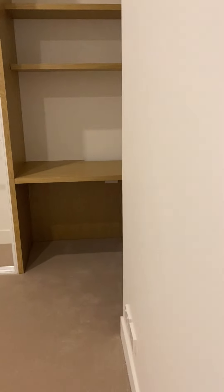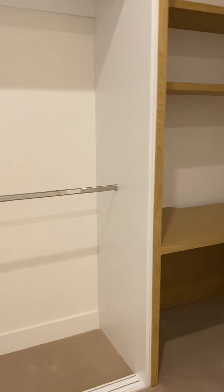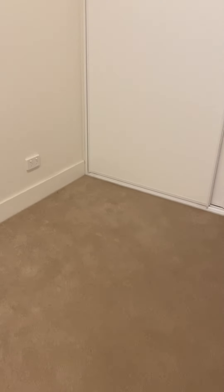Let's just have a look at that bedroom once again — I'm just going to show you how large that bedroom is.